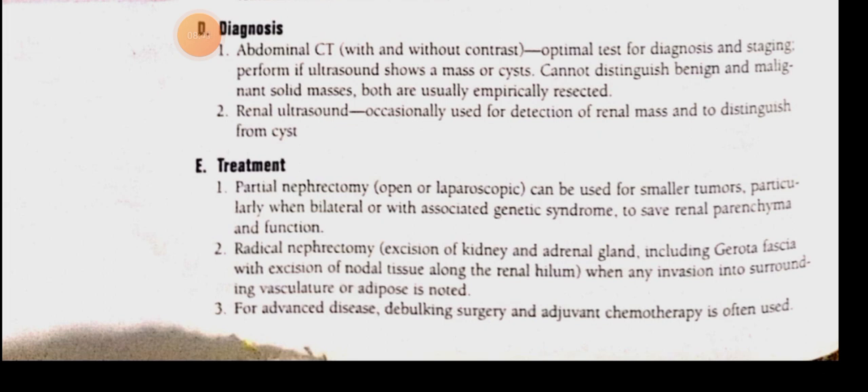Partial nephrectomy, either open or laparoscopic, is performed for smaller tumors, particularly when bilateral or with an associated genetic syndrome, in order to save the renal parenchyma and function. If the tumor is small, we remove only part of the kidney to preserve kidney function.